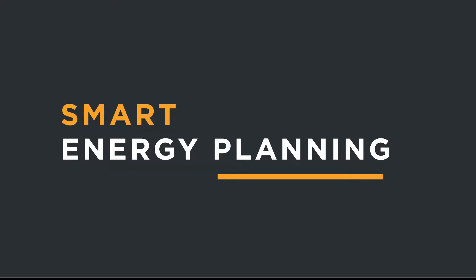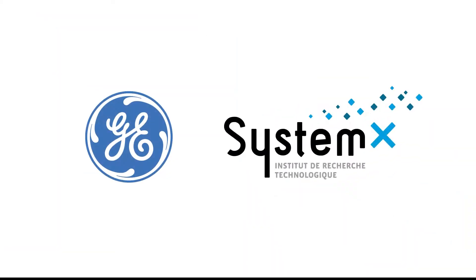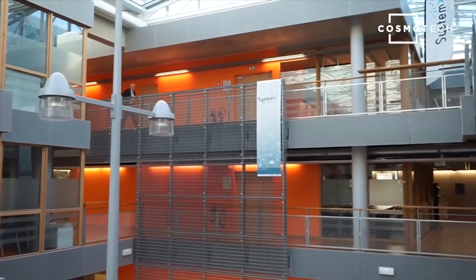In this video we will introduce Smart Energy Planning, a pilot software developed in collaboration with General Electric and the Institute for Technological Research SystemX, one of Europe's leading industry-university collaborative projects.